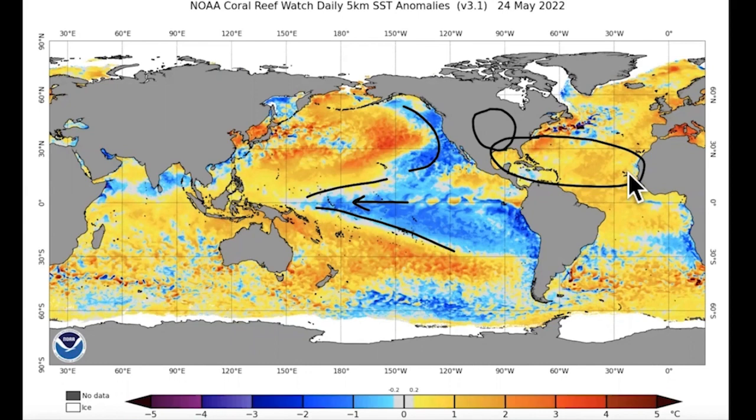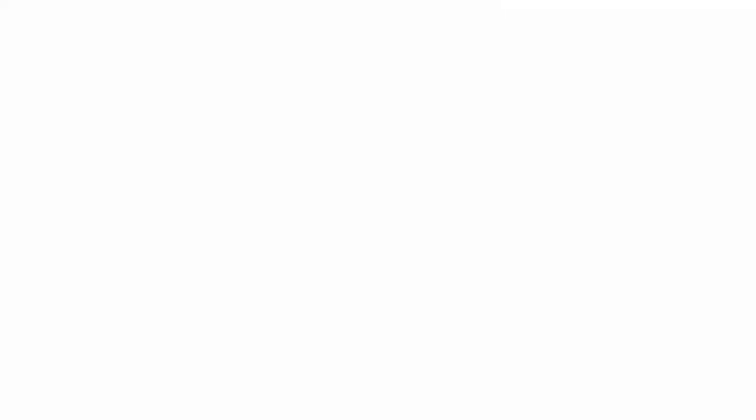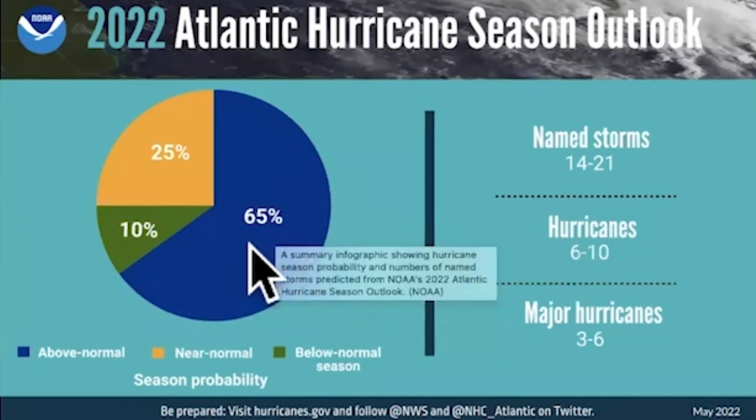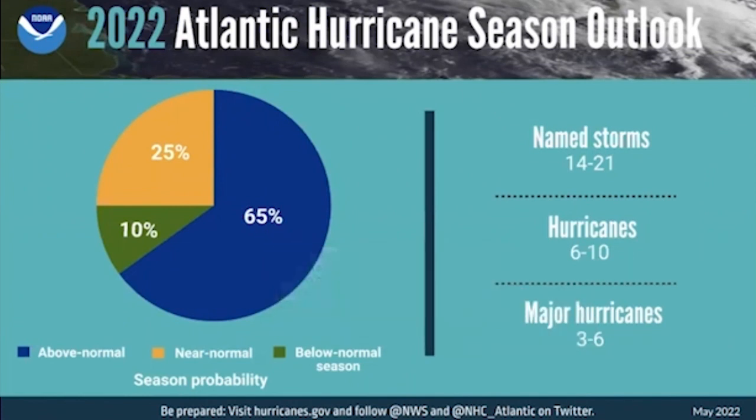When we've got colder water off the West Coast and in the Central Pacific, we tend to see two things: it really increases the risk of drought development in the midsection of the country, and later in the year — like late summer to fall — it gives us an increased risk of hurricane activity. So it's kind of a double whammy. These aren't slam dunks; they don't guarantee these things, but they're risk factors. The latest from NOAA is their 2022 hurricane season outlook, released a couple days ago, showing a 65% chance of being above average, with about 14 to 21 named storms.